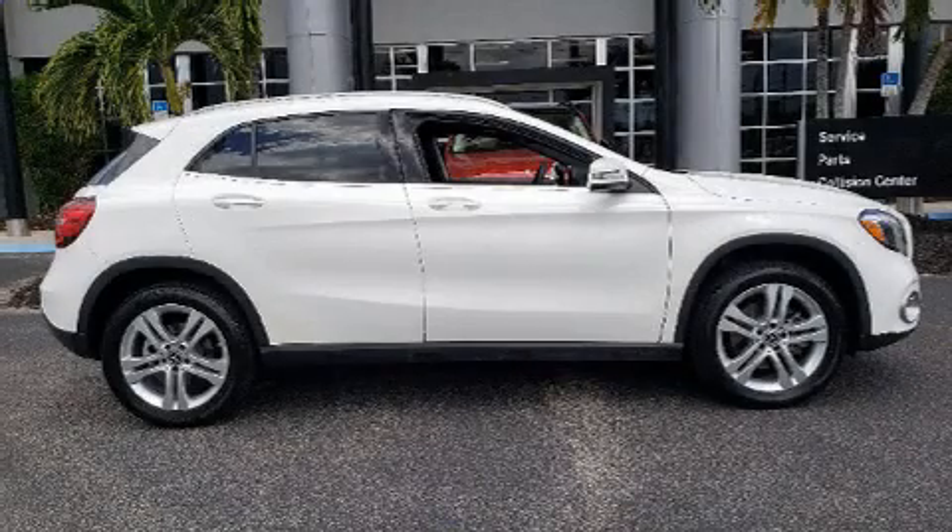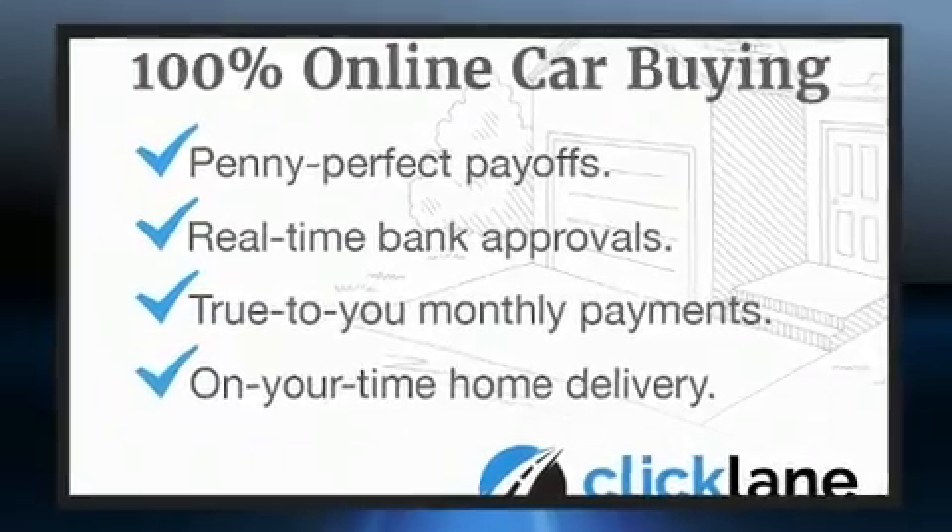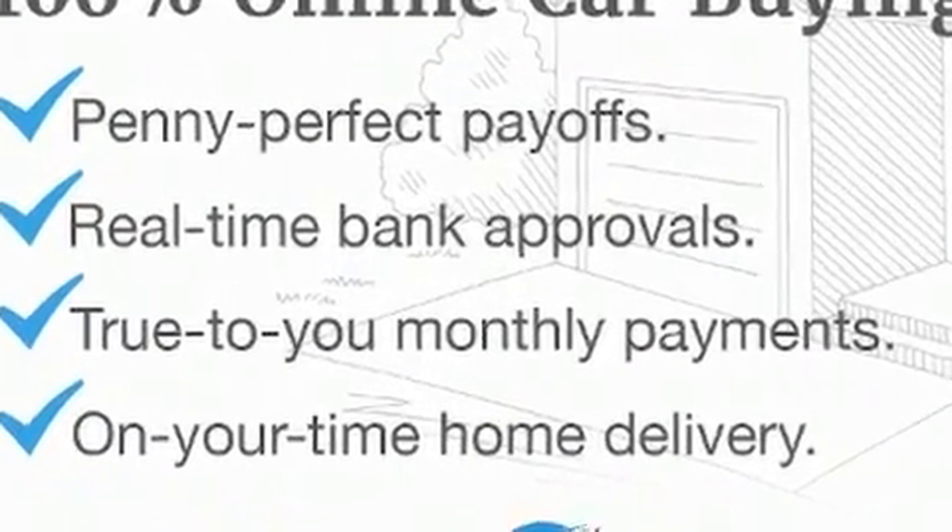Get excited about the 2018 Mercedes-Benz GLA class. With less than 30,000 miles on the odometer, this four-door sport utility vehicle prioritizes comfort, safety, and convenience.